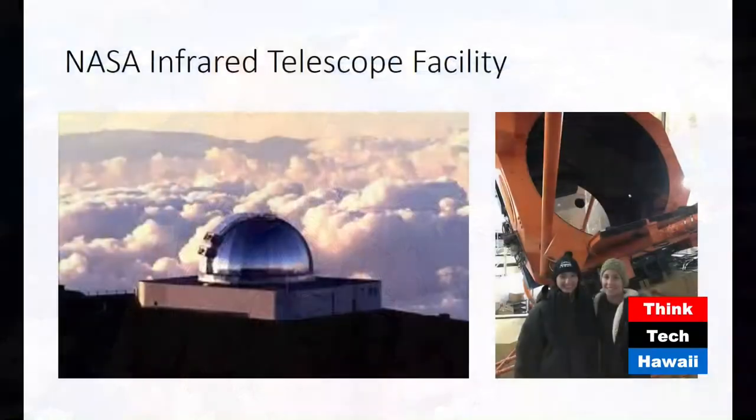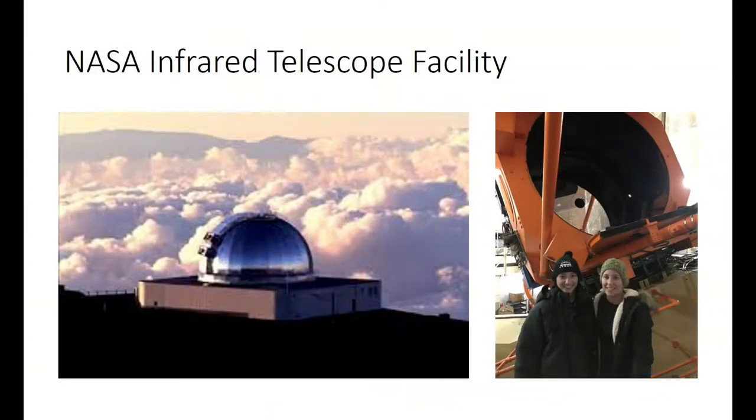As part of her studies, Casey uses spectral data to study parts of the solar system, and now she's turned her focus to the moon. She's brought a picture of herself at the summit of Mauna Kea — that's the NASA Infrared Telescope Facility on the left.